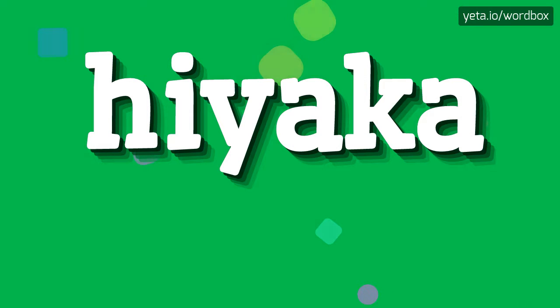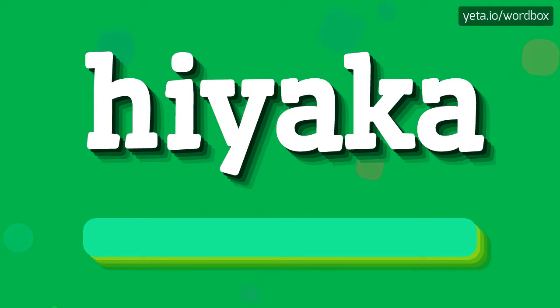Hello everyone! Thanks for clicking my video. Now I'm going to tell you how to pronounce this word. The word you are watching sounds like...